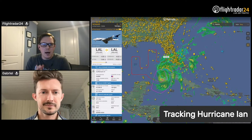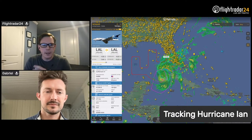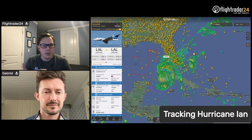Hello, everyone. We are live today, taking a look at Hurricane Ian, which is making its way over Cuba and up to Florida right now. My name is Ian Petrenic. I'm the communications director at FlightRadar24, and I am joined by Gabriel Lee.